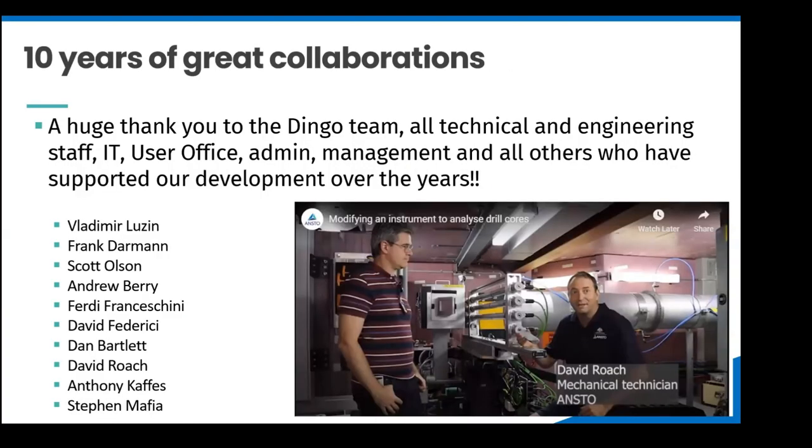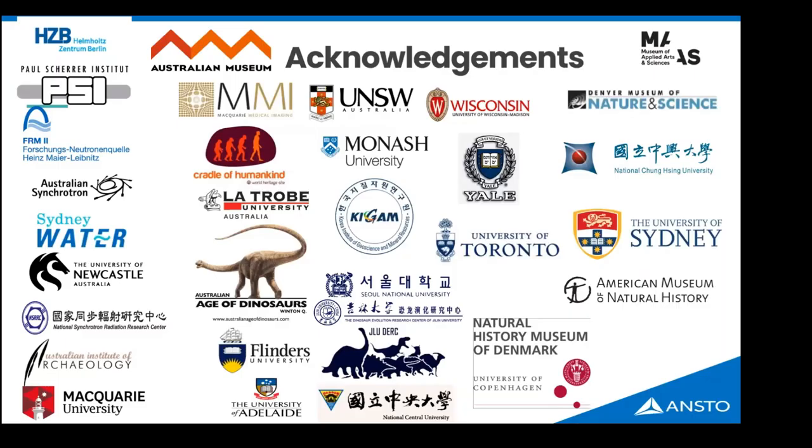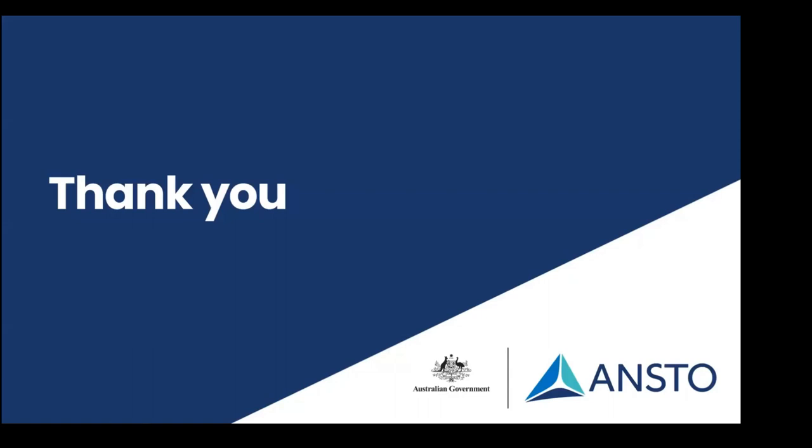I want to acknowledge everybody who has contributed to ten years of collaboration: the engineering and technical teams that built the instrument, the user office staff, other collaborators who helped design the instrument, the large team across ANSTO and the Powerhouse Museum for the Invisible Revealed project, and all our cultural heritage and paleontology collaborators. I could show you five to ten more slides of names. With that, thank you very much for your time.